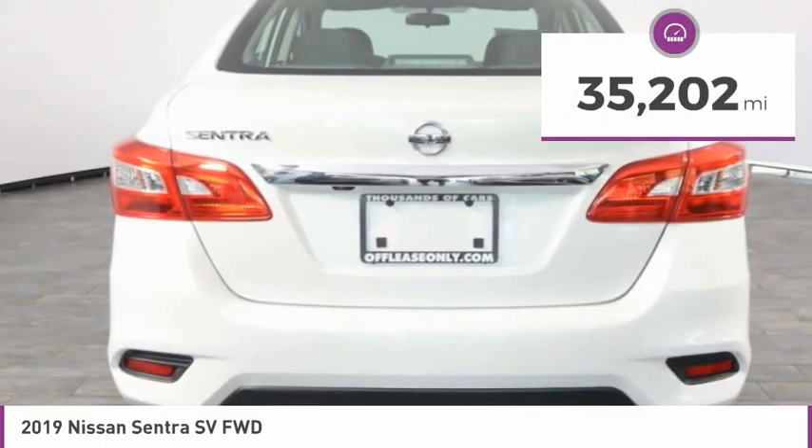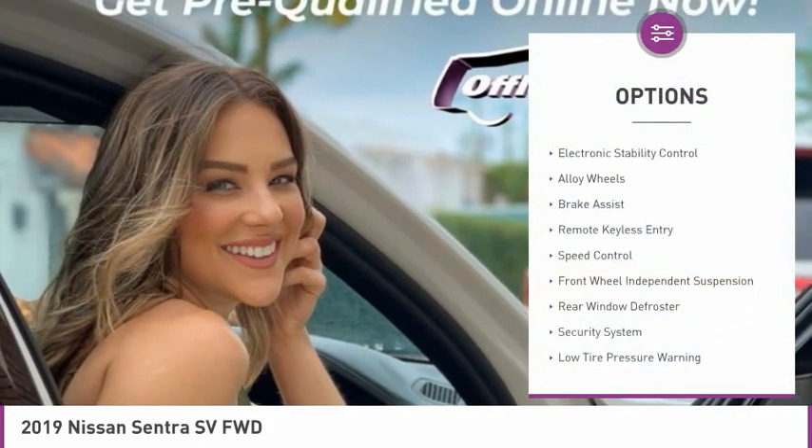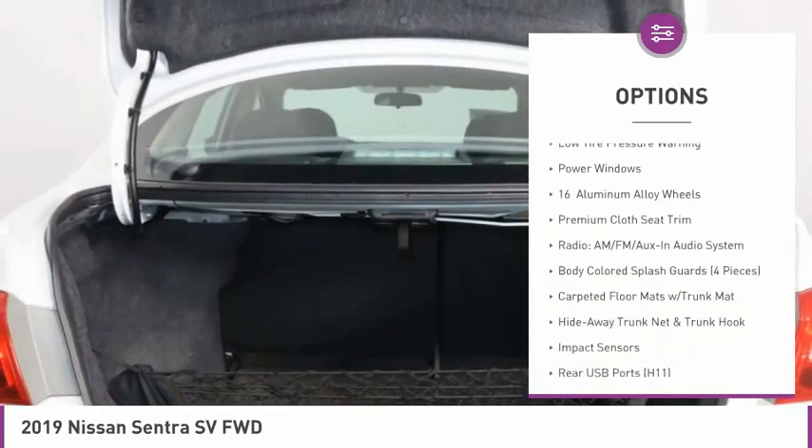This vehicle has less than 40,000 miles. Here are some of this vehicle's great options: electronic stability control, alloy wheels, brake assist, remote keyless entry, and speed control.